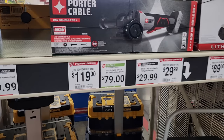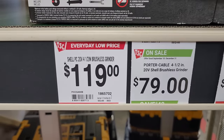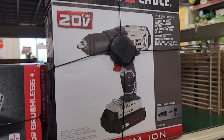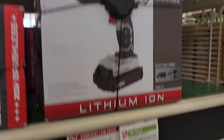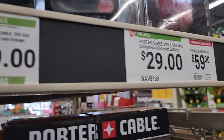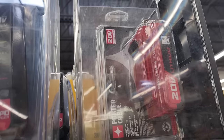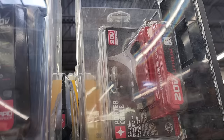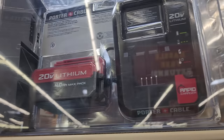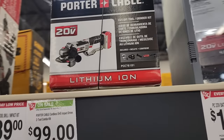There's a brushless angle grinder on sale for $79, plus a nice drill driver for $59.99 — all on holiday sale. Porter Cable 1.5Ah lithium compact battery for $29, and a 4Ah starter kit with rapid charger for $79.99, down from $119. The angle grinder there is $99.